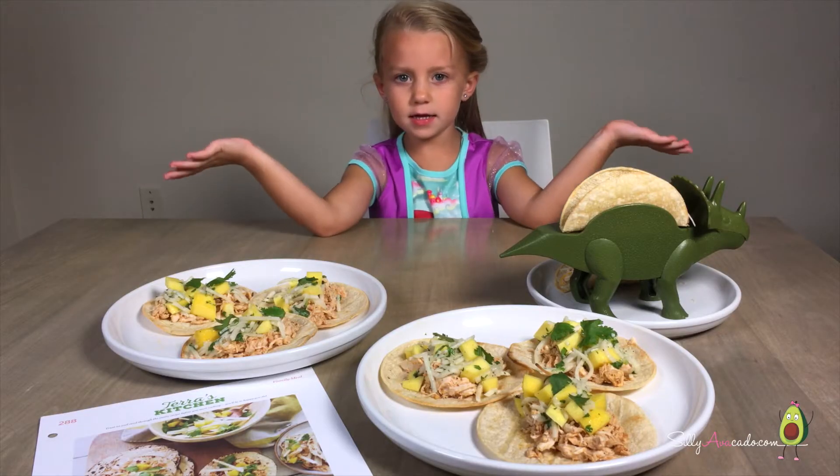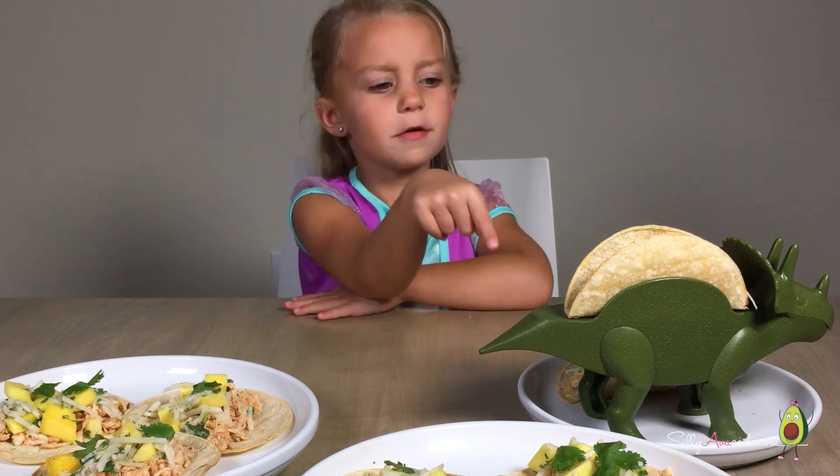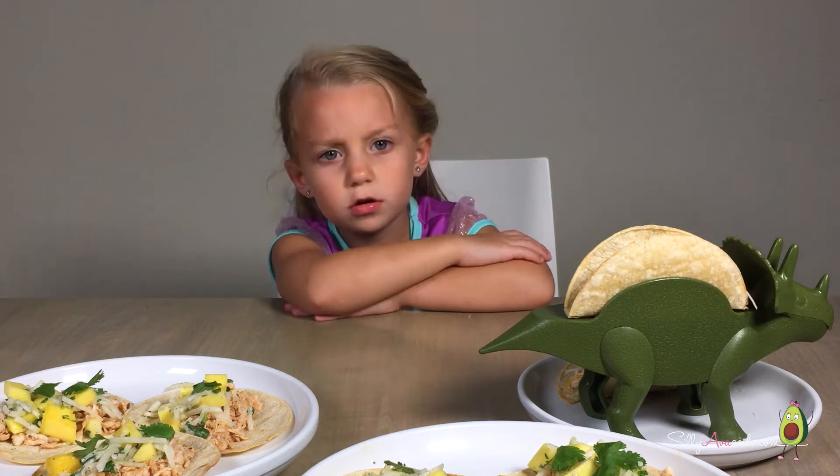Dinner is ready! Took about 30 minutes to make. Look — my taco sits in and I got you for it. The coolest thing ever.